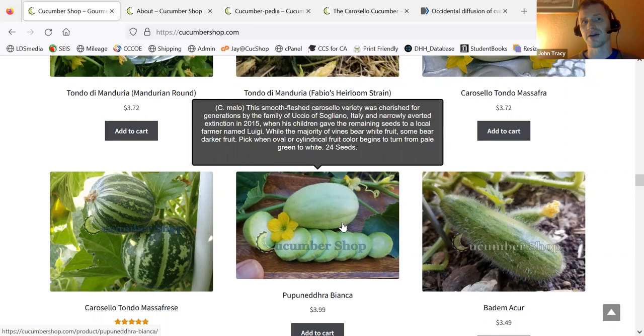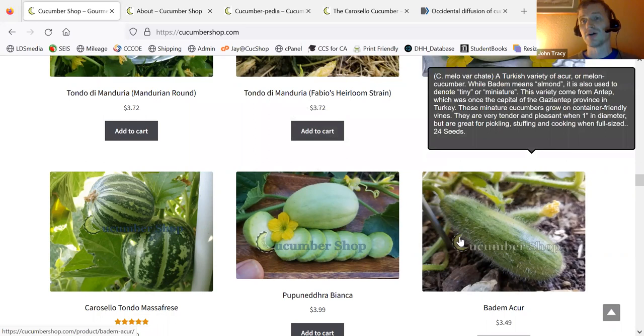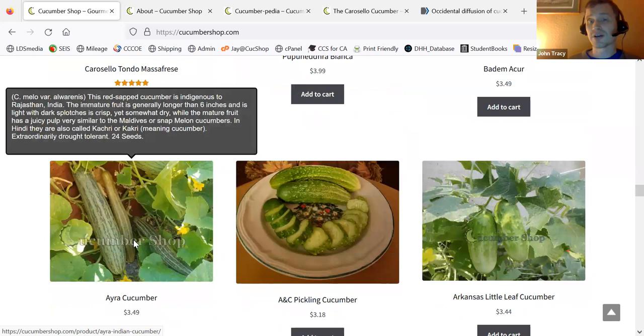The next couple are melons grown immature as cucumbers that you'll find in other places. This one comes from Turkey — this is a Beta Messer. Over here is the Ara cucumber from Northern India, from the Rajasthan area. This is probably the most heat-resistant variety — a little dry, but this variety is just incredible. It's got some really weird characteristics. It bleeds red, and it reflects the sun. It's pretty amazing.